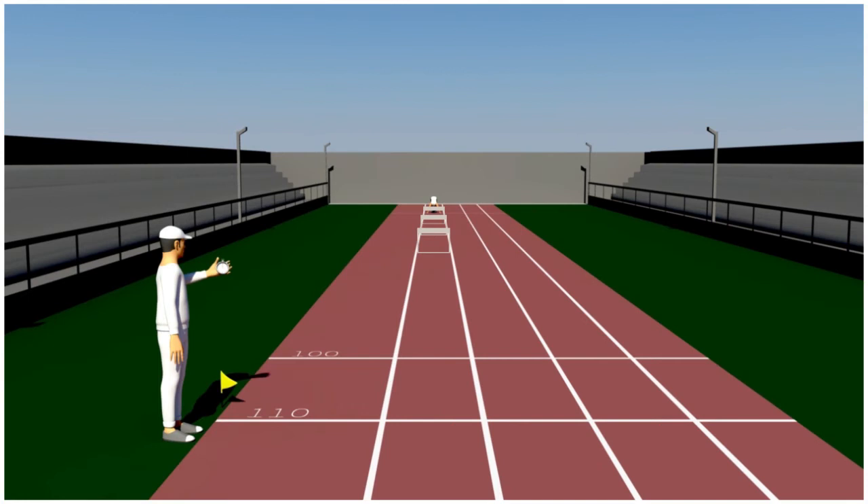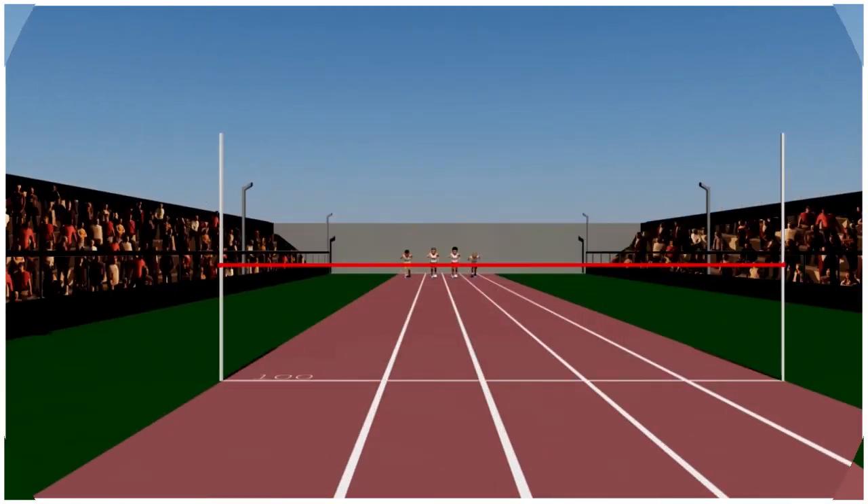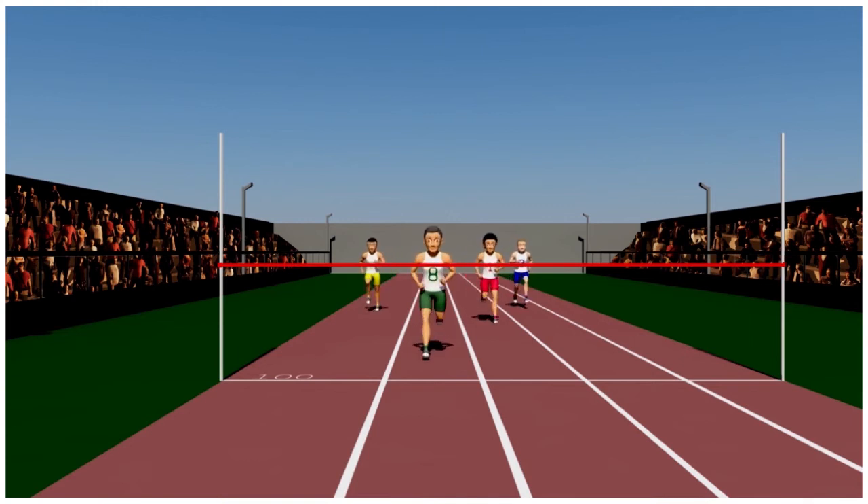Just a few days before the event, these experts remove all hurdles and create simulated conditions. And wow! On the D-Day, you leave your competitors behind by a huge, huge margin.